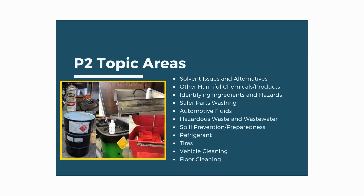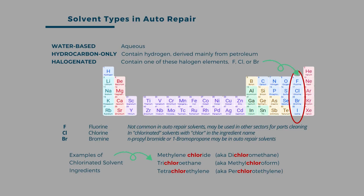Before moving on to the 13 tips, let's start with a quick introduction to solvents. These are one of the highest priorities for P2 in auto repair. There are three solvent types used in auto repair parts cleaning: water-based, hydrocarbon-based, and halogenated.